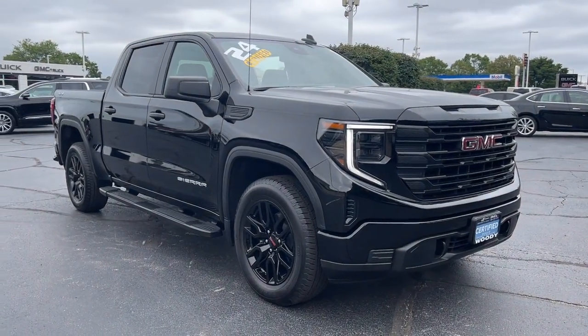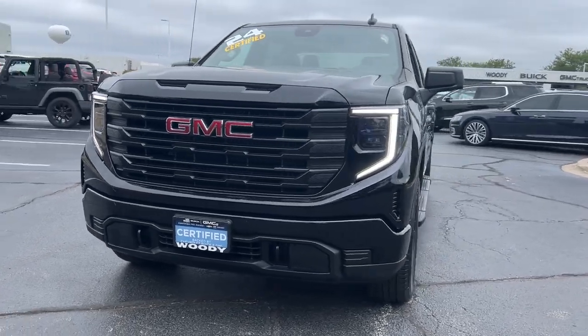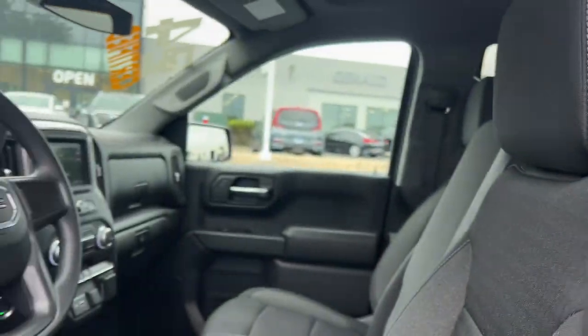Hop into the 2024 GMC Sierra. With less than 5,000 miles on the odometer, this vehicle provides excellent value. Take every journey in stride in this capable, well-equipped Sierra.